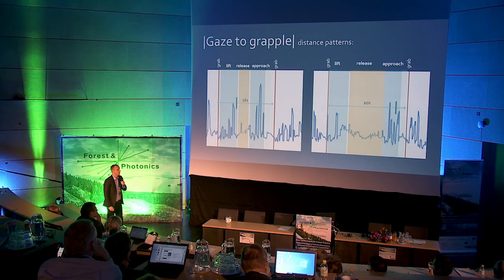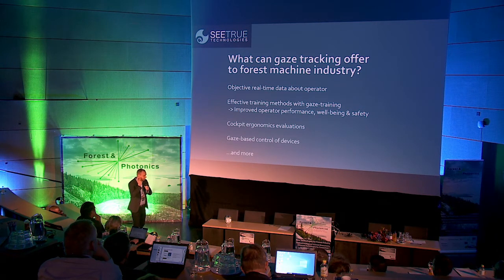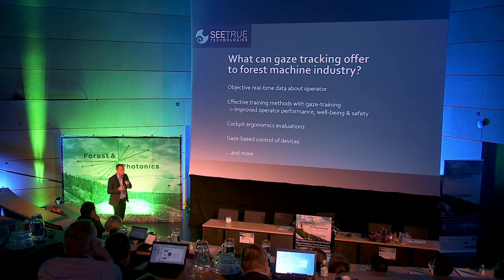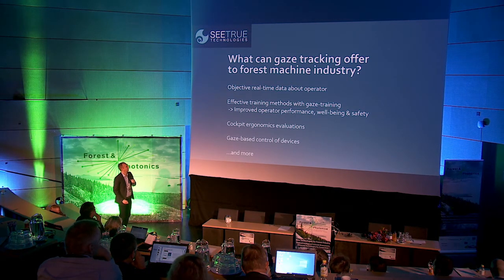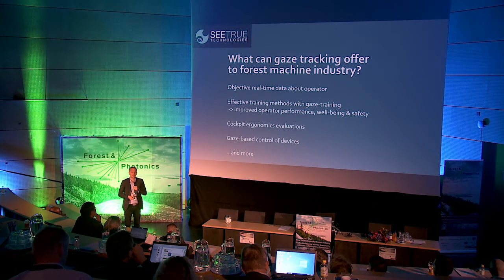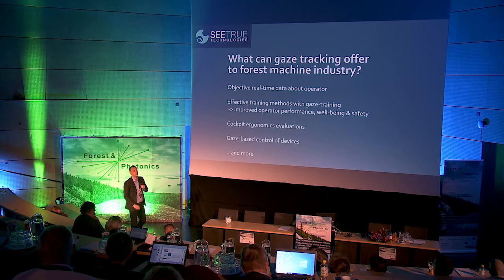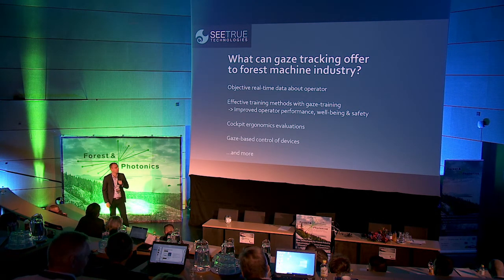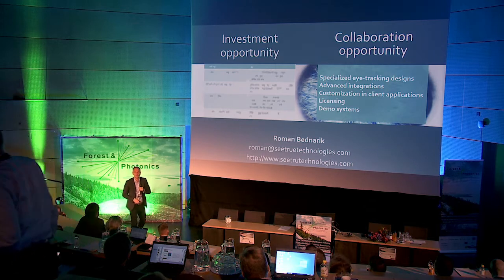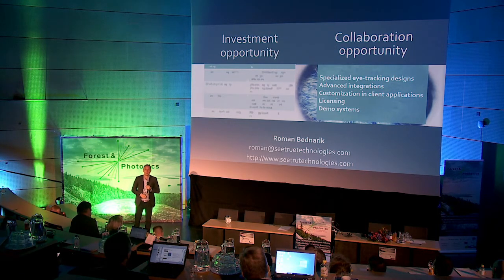That's one possible way to use this data. I hope there will be an eye tracker for training and monitoring of operators — we would get quite objective and real-time data about what's happening. This means there could be gaze training used in the cockpits. We can do cockpit ergonomic evaluations, figure out whether there is a need for extra displays or whether there is information overload. And of course, because this is real-time, you could use gaze for real-time input and control. I would be very happy to talk more either about further investments in the company or collaboration opportunities.